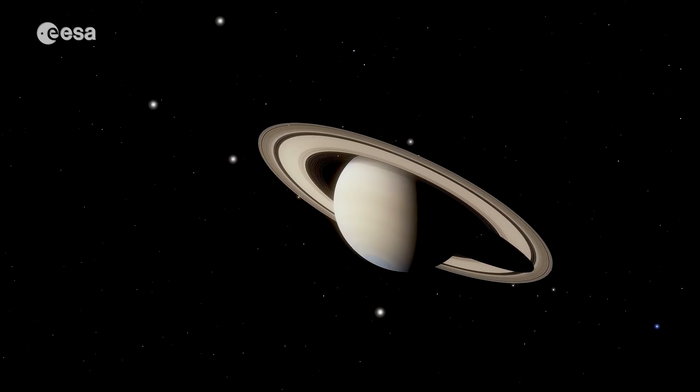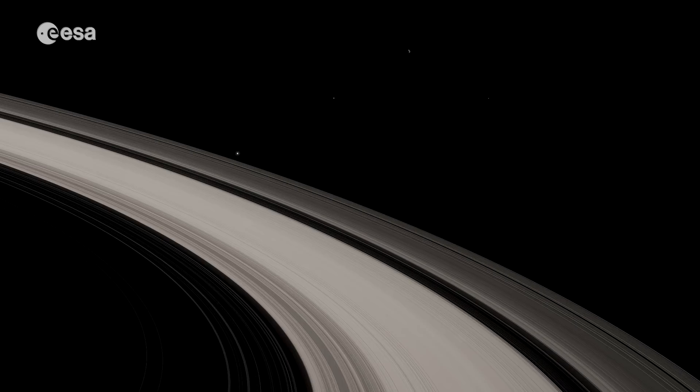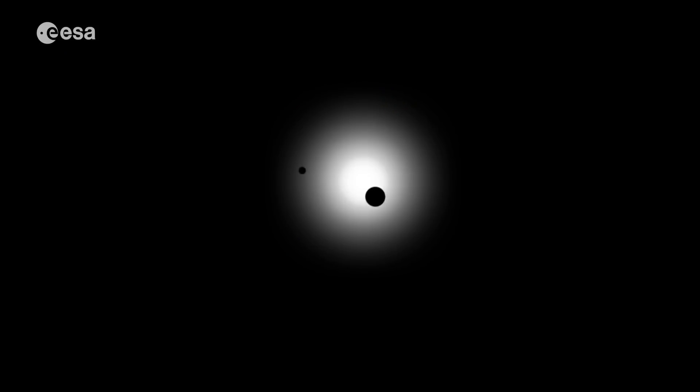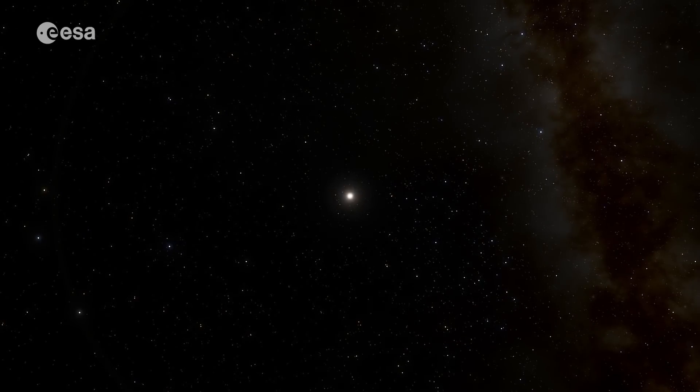If we come closer to home, we can also look, for instance, at the atmospheres of planets — planets in our solar system like Jupiter and Saturn. With a spectrograph we can learn what's going on on these planets. And Webb will be looking at planets as well — planets in our solar system and also planets we call exoplanets, which are planets that orbit stars in the galaxies.